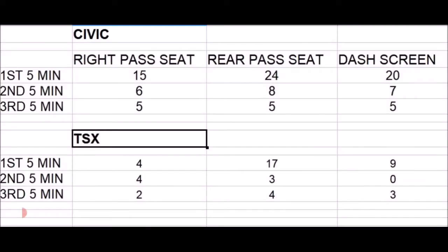Let's compare the Civic versus the TSX. In the first five minutes, the Civic had a 15-degree decrease on the right passenger seat versus 4 degrees in the TSX. On the rear passenger seat, 24 degrees faster compared to 17, and the dash screen dropped 20 degrees versus 9. In the second five minutes, the Civic had 6 degrees versus 4 on the passenger seat, 8 versus 3 on the rear, and 7 versus 0 on the dash screen. In the third five minutes, the Civic dropped 5 versus 2 on the passenger seat, 5 versus 4 on the rear, and 5 versus 3 on the dash screen.